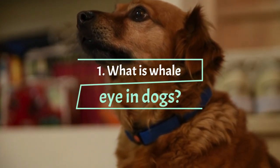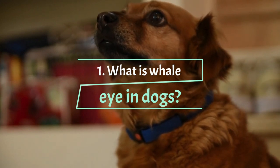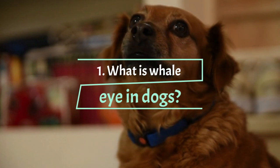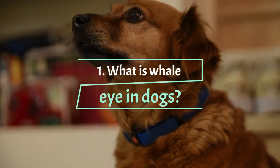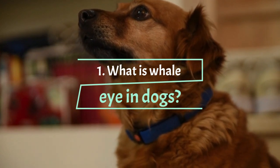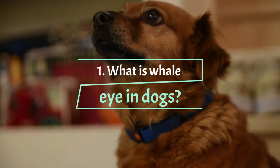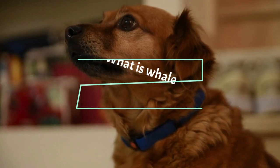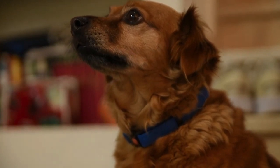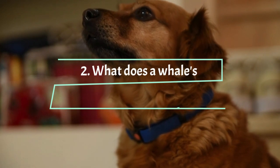What is whale eye in dogs? Whale eye is when a dog turns its head away from something but still keeps its eyes on it. For example, suppose your dog sees a boy — your pup can turn his face away from the child but still keep his eyes locked on the child to see what will happen. Whale eye makes more of the white part of your dog's eye show through; sometimes the eyes also appear to enlarge. The whale eye is also called a crescent eye because the exposed white part of the eye forms a crescent around the iris.